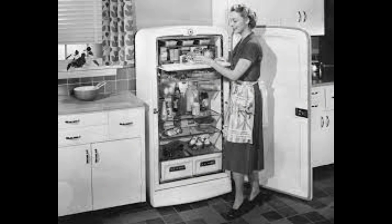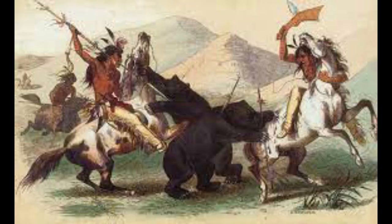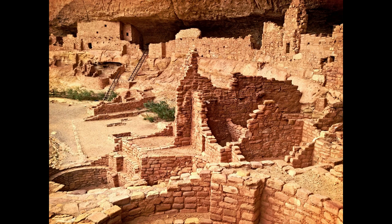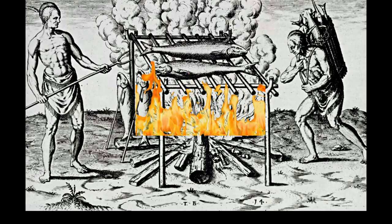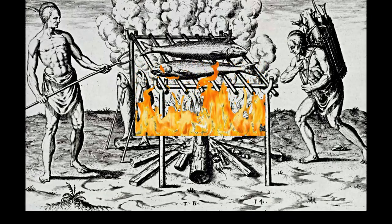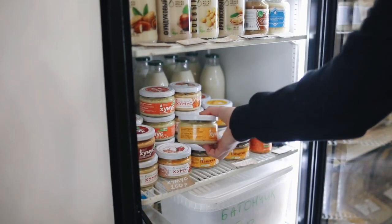Preserving foods is an essential component of a functioning society. It provides people with extra food and prevents resources from being wasted. Older civilizations have been using salt, caves, and smoking meat to preserve foods. While today, we have advanced technology, such as the refrigerator, that is easy and simple to use.